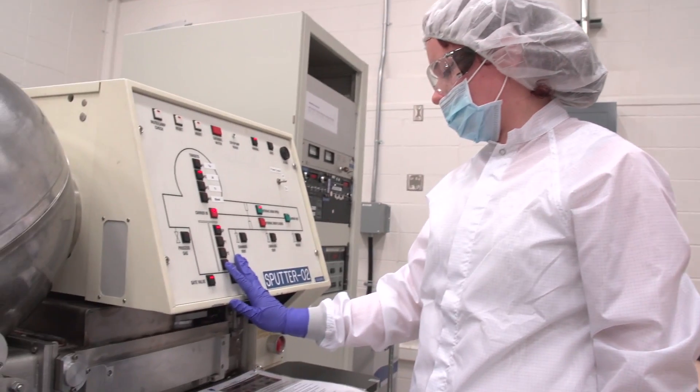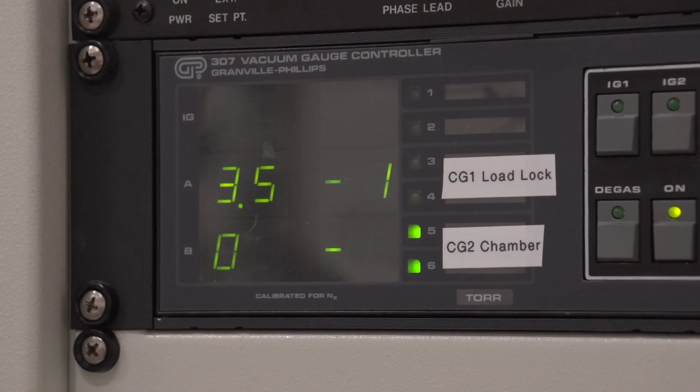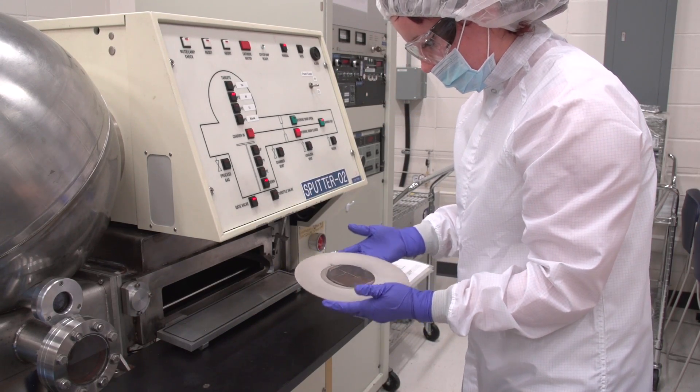We are studying how to get matter to work the way we want it to. This is down to the atomic molecular level so we can use it to benefit people in the future and use it in science so we could propel technology further.